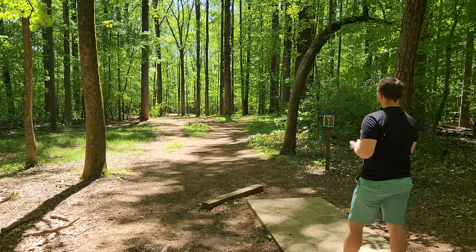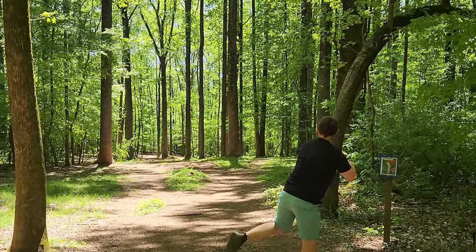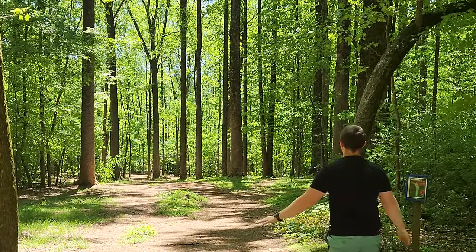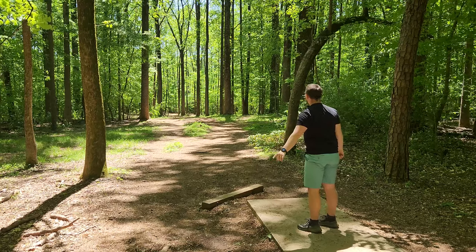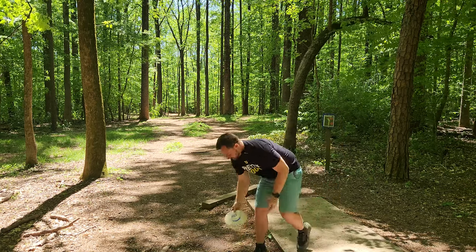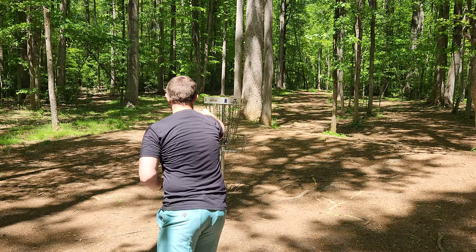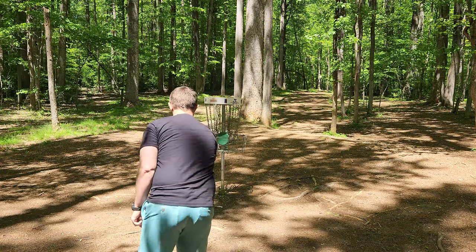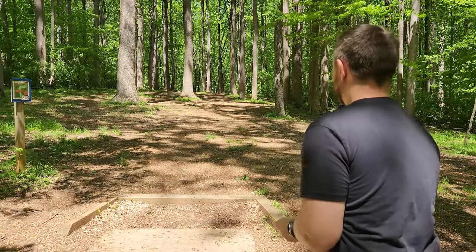Hole nine, 312 feet. Fade fade fade — absolutely parked, but it wasn't an ace. Fortunately we got this close enough to where I can't miss with the Pineico. Hopefully another birdie. Hole ten — almost an impossible par three.